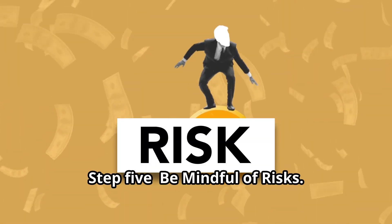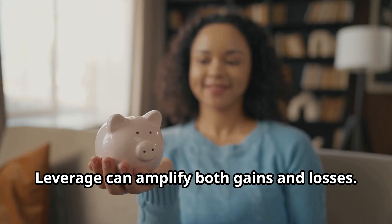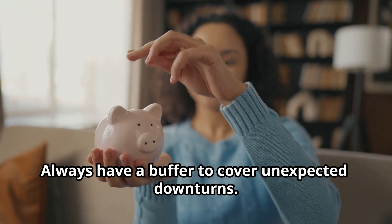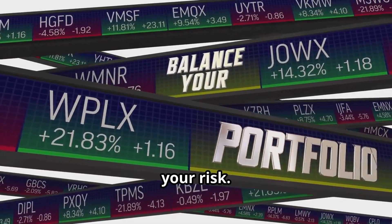Step 5: Be mindful of risks. Leverage can amplify both gains and losses. Always have a buffer to cover unexpected downturns. A diversified portfolio can also spread your risk.